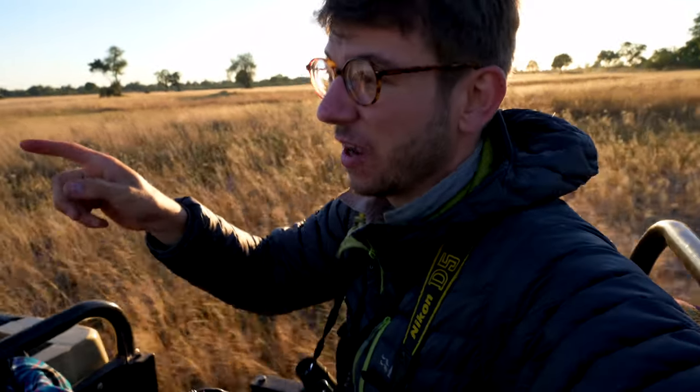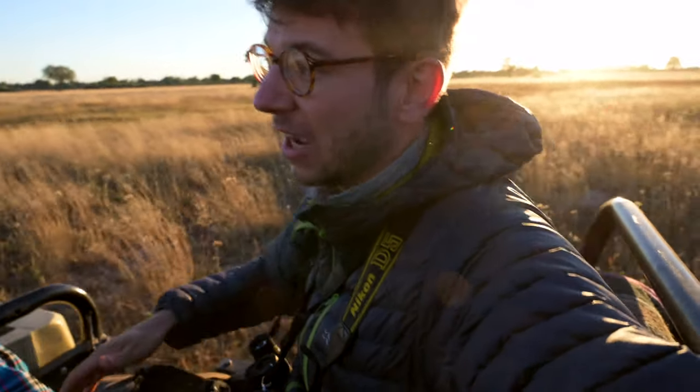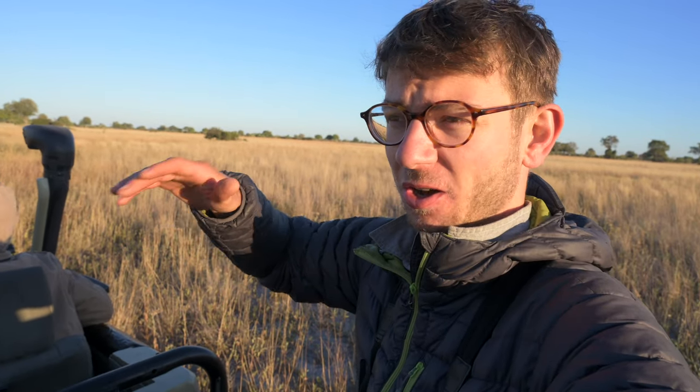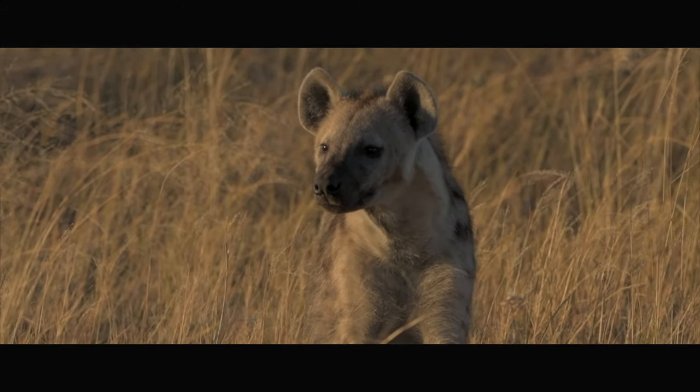We've been driving along for about 20 minutes and we've just found a couple of hyenas, so we're going to pop in. Already we're going off road here in the Delta, which means we can get a lot closer. They are in gorgeous sunlight so I've got to stop and take some pictures. The sun is just perfect and the hyena is probably maybe 5 to 10 metres away — we've just pulled up alongside it, driven off road, and it's given us a perfect opportunity to get a few really lovely portraits.